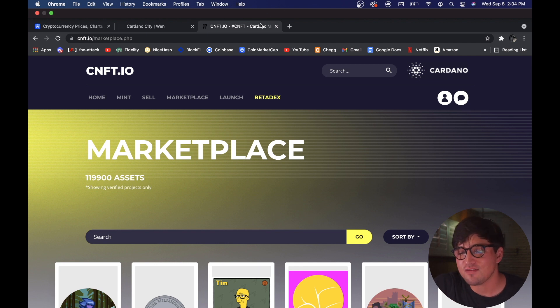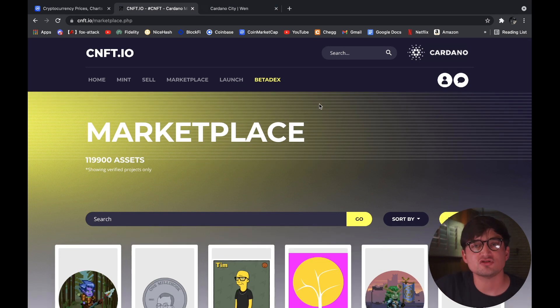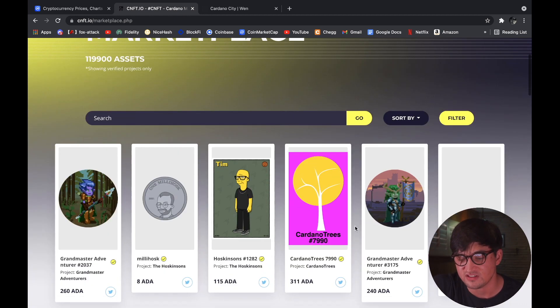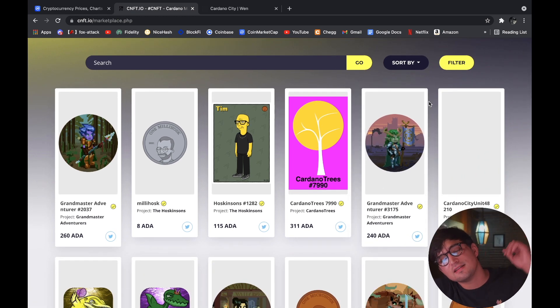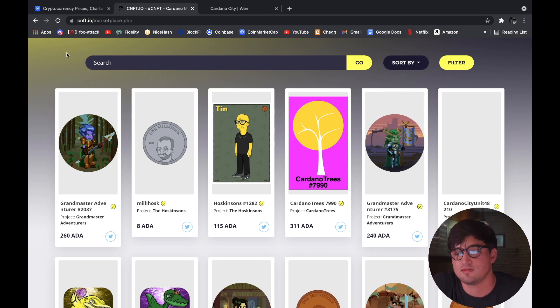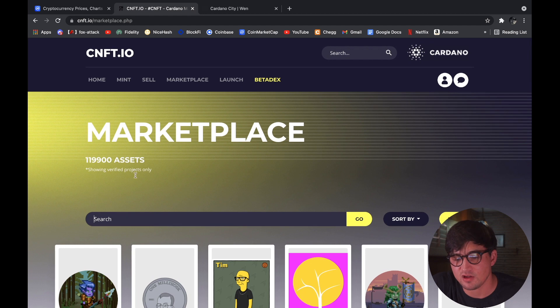I'm going to use that Cardano to buy some NFTs — I'll show you how when I actually go and do that. But right now I want to show you the marketplace you're going to use. Now that you have your wallet you're ready to transact, and that marketplace is CNFT.io — your one-stop shop for all Cardano NFTs. Let me start by saying it is not as refined as OpenSea — that's obvious right off the bat.